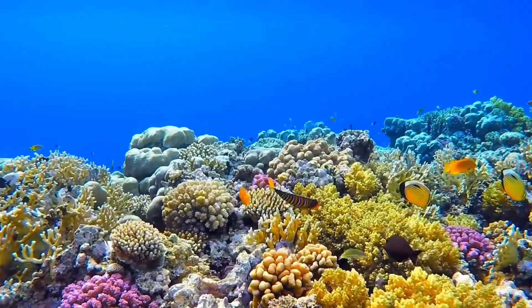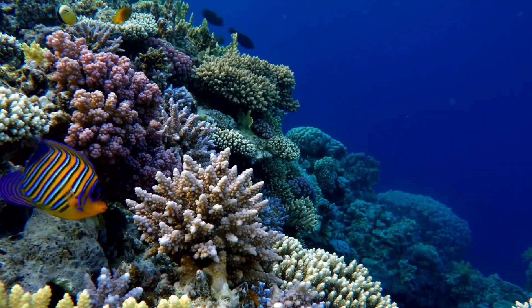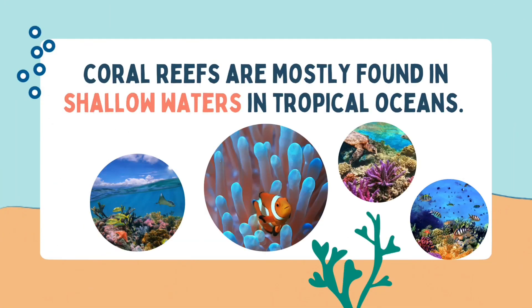The very first coral reefs were formed millions of years ago. Research suggests that most of the coral reefs in the world today are between 5,000 and 10,000 years old. Coral reefs are mostly found in shallow waters in tropical oceans.